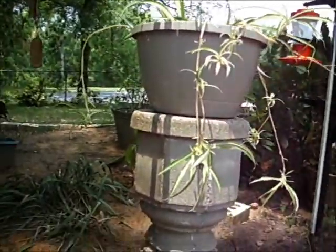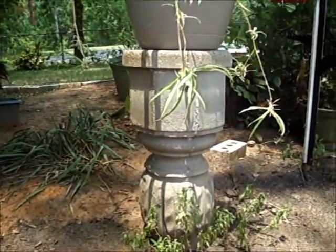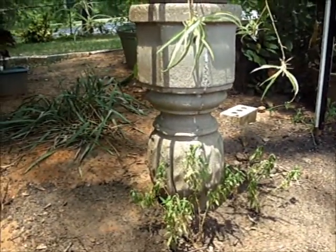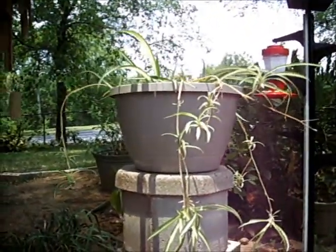Next, we've got what used to be a bird bath. The top broke on it a while back, so I just flipped it upside down, and now it holds my airplane plant here.